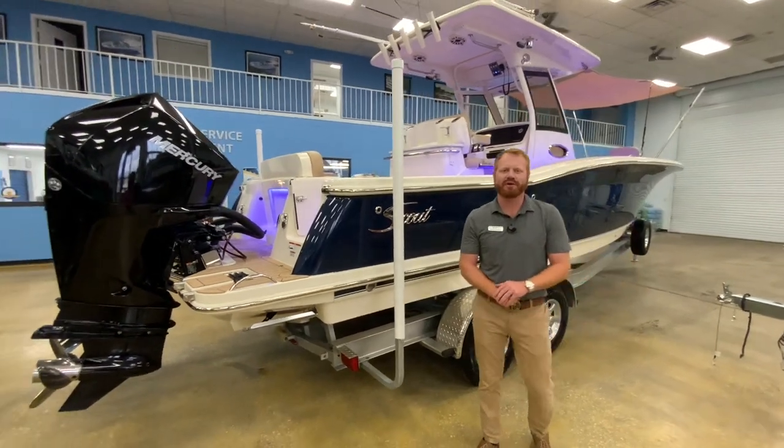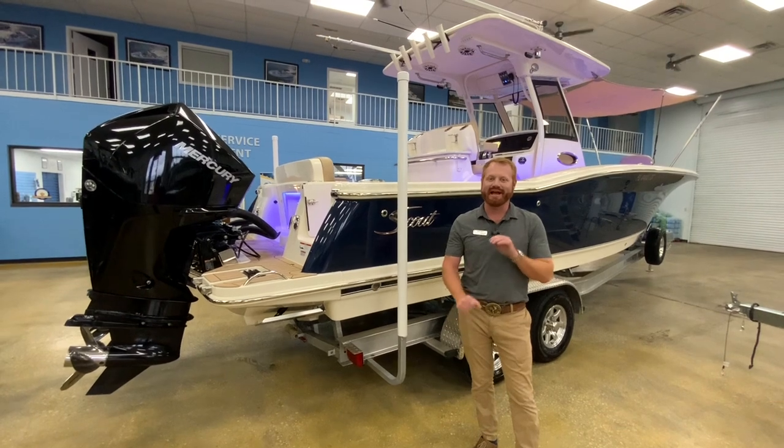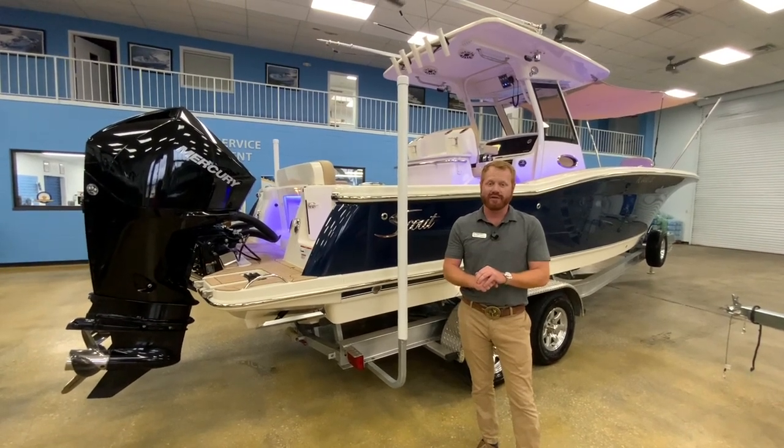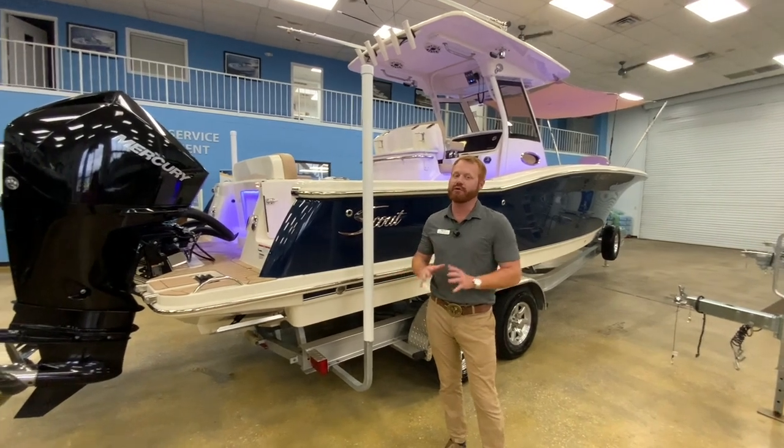Good afternoon, my name is George Morgan, here with MarineMax Orlando, Florida. Today I'm standing in front of a hot new 2022 Scout 277 LXF listing.